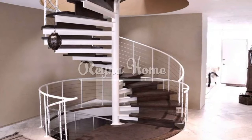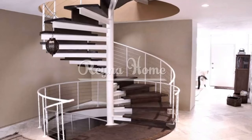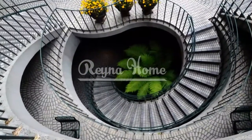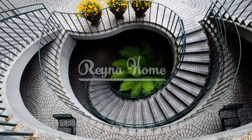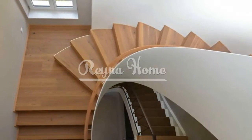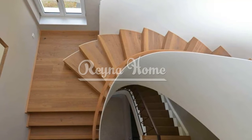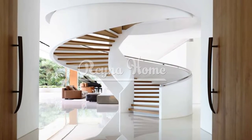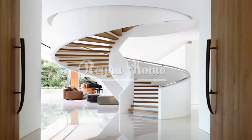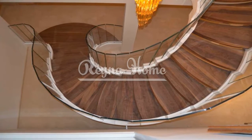If you have a small space in your home, you might think you don't have enough room for a staircase — that you have to settle for a ladder, a loft, or a single-story layout. You might think you can't have a stylish and functional staircase that connects your different levels. You can still have a staircase in a small space, as long as you choose the right type, design, and location. One of the best types for small spaces is the spiral staircase.